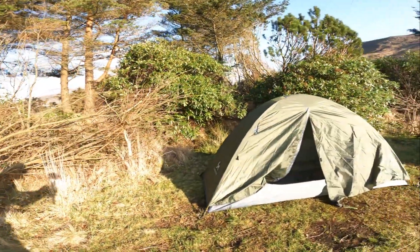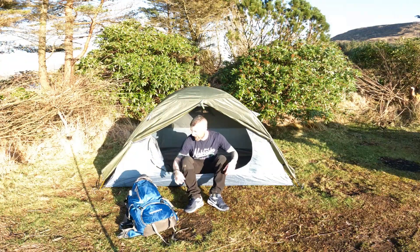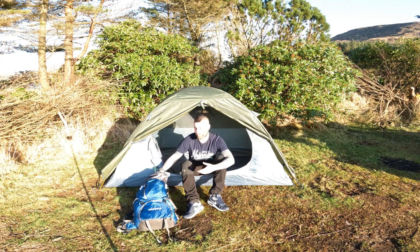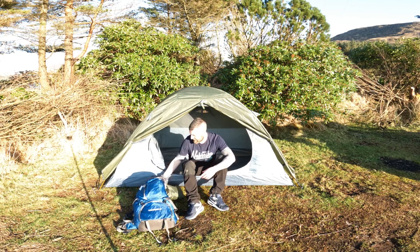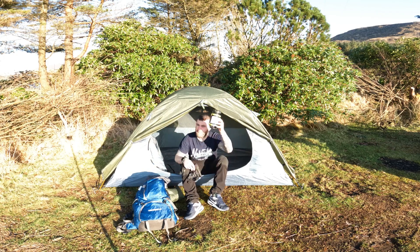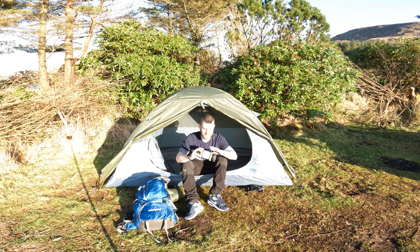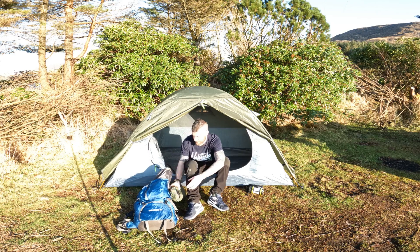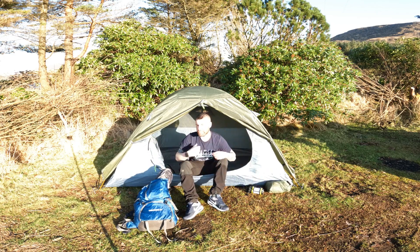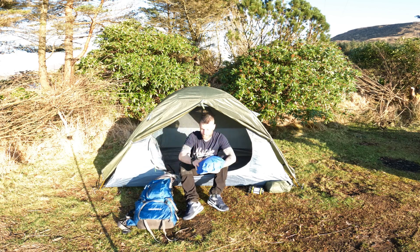I'm sure if you've watched any of my videos you'll have seen what I've got in the bag, but just a quick wee show: power bank, camping light - very good camping light. Spare clothes: just a down jacket, spare socks, thermal top, little down shoes.